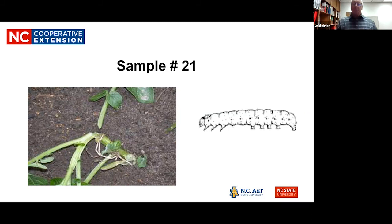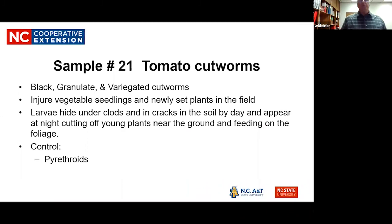Cutworms — there are three types: black, granulate, and variegated — all do the same damage, cutting stems off at or near the base. They're really bad with vegetable seedlings and newly set plants, hiding in the soil. Pyrethroids are used for control.